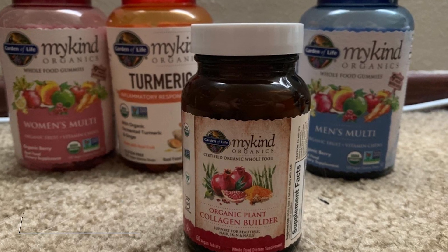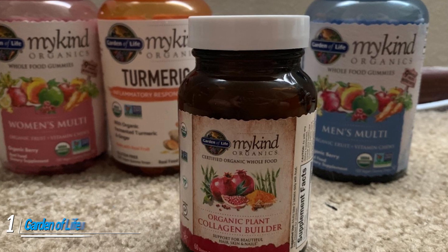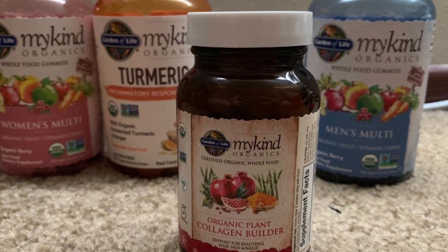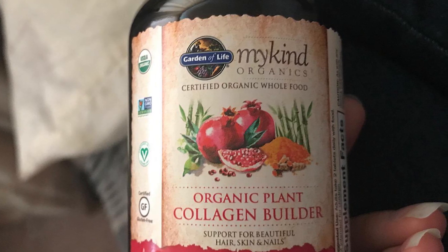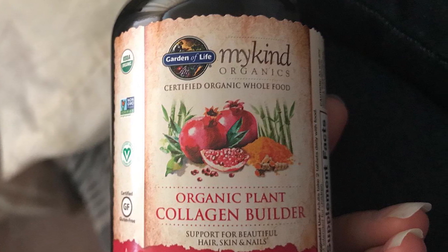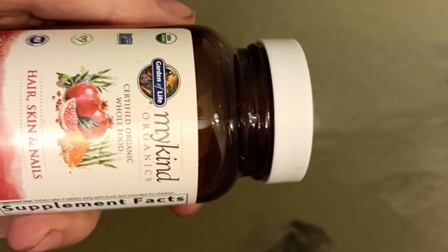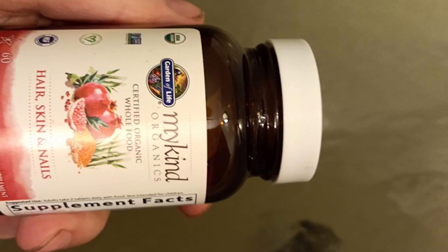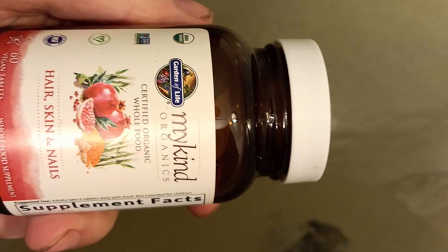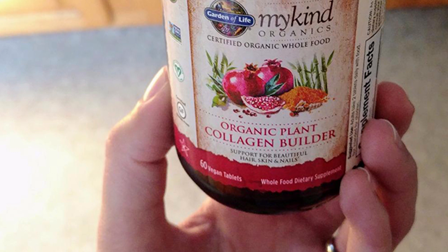At the first position of our list, we have Garden of Life My Kind Organic Plant Collagen Builder. This organic, gluten-free, non-GMO, and vegan-friendly supplement is designed to promote collagen synthesis and improve the appearance of your skin. In addition to biotin, it contains several other vitamins, minerals, and botanicals that may help support healthy hair and skin, such as silica and vitamin C.